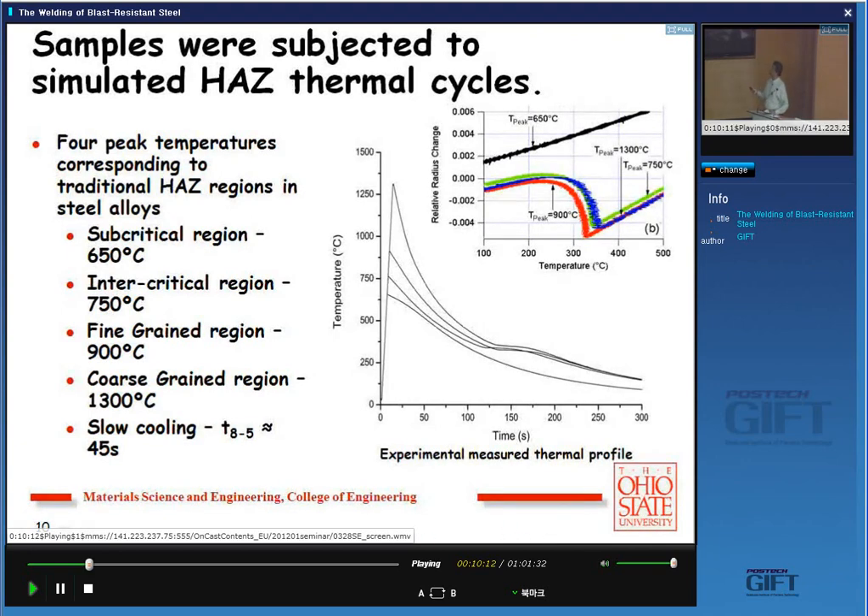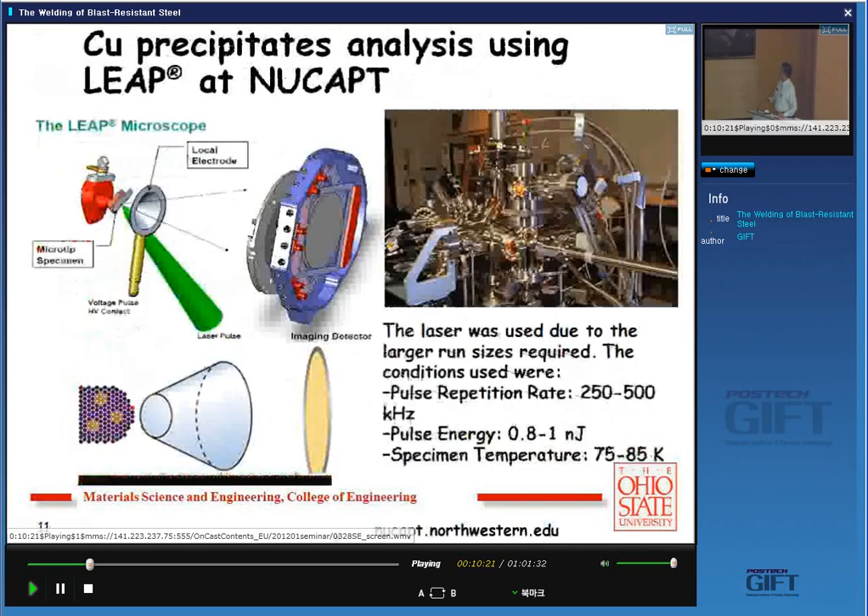What happened to the copper? Did the copper precipitates vanish with this heat treatment, or are they stable? We used atom probe tomography, making small needles cooled to cryogenic temperatures, then applying a voltage or laser pulse to remove one atom at a time. Time-of-flight tells you what atom it is, and we reconstruct the whole nanostructure in a computer. In this case we used laser pulsing — not recommended for carbon analysis, but acceptable for comparative purposes looking at copper precipitate behavior.